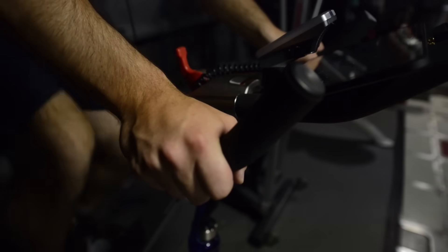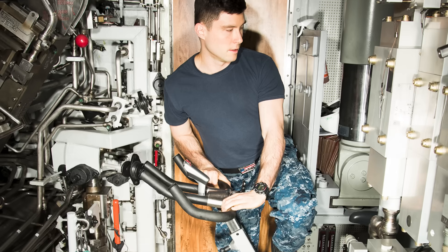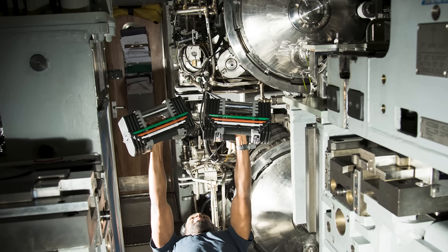There is a compact gym area tucked away, usually with a treadmill, a stationary bike, a rowing machine, and some free weights. It's small, but it keeps the crew fit and sane. Fitness is not just a hobby here — it's mandatory.